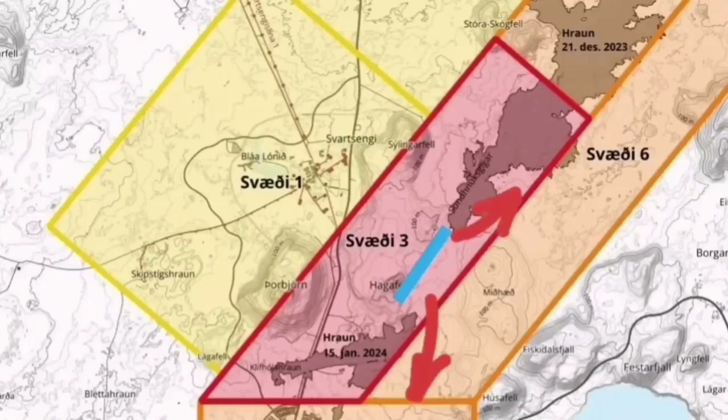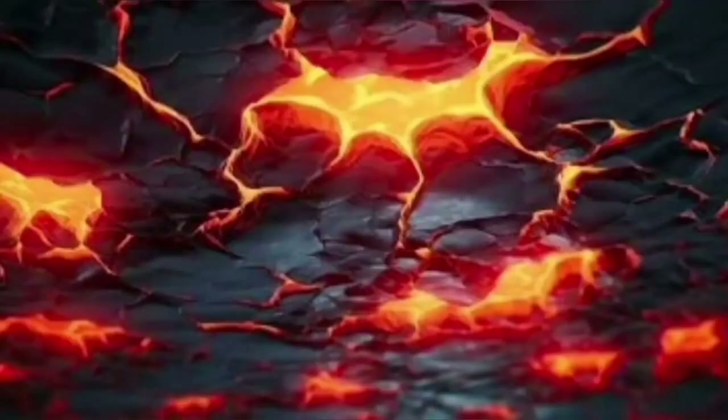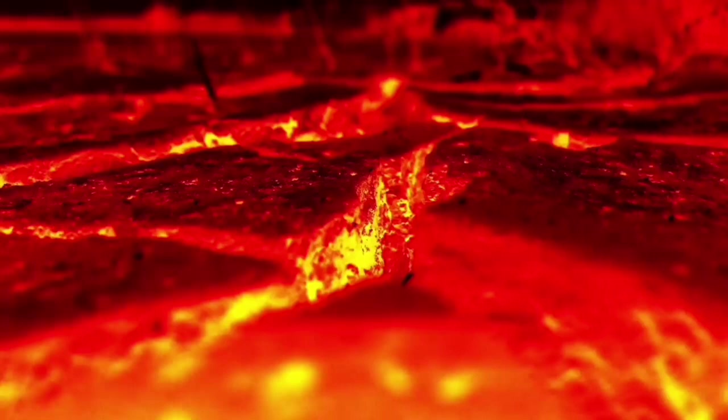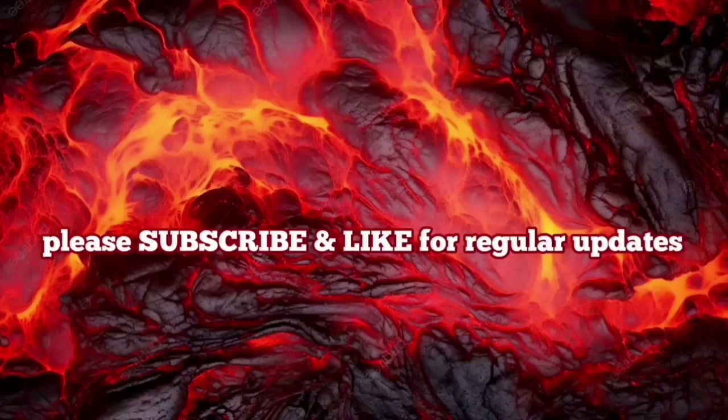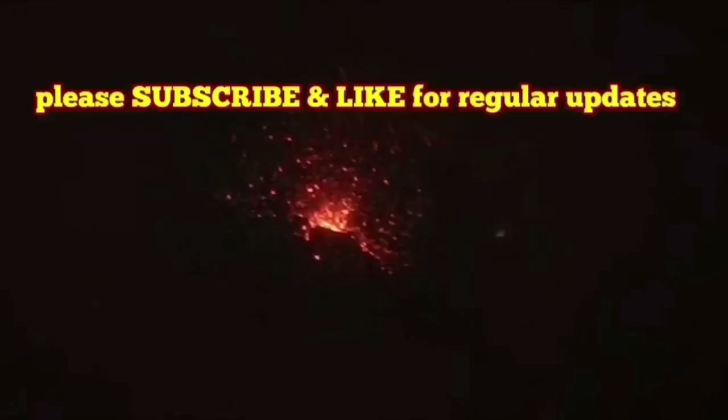The flow will mostly go toward the south, a little bit toward the northeast, and slightly toward the north towards Svartsengi — not much. The eruption is imminent. We can see it practically. Last time we were in such a situation, within two hours we had an eruption. You can watch that video and compare the tremor charts with the current situation. The eruption seems as if it has started — we have the tremors chart showing a sharp rise in harmonic tremors.